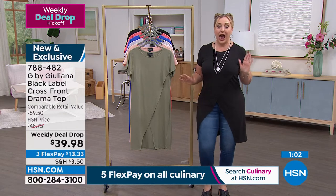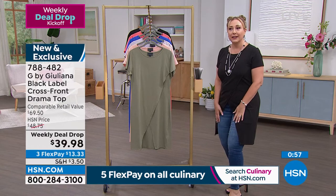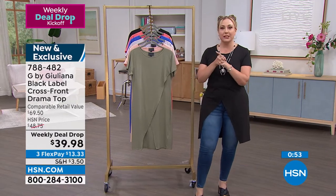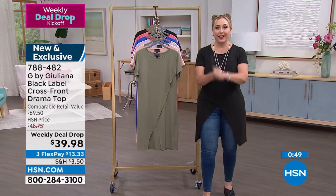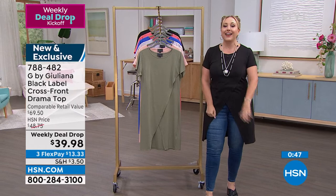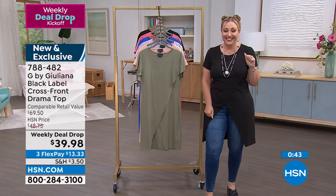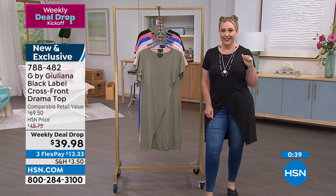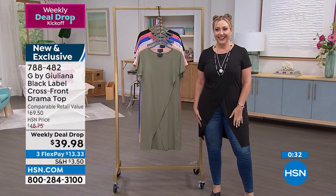Juliana has just called in to pop in! Juliana, hello — thank you so much for calling. I've been trying to hold the fort down. She says: I just landed early from an international flight — I'll do anything for my HSN. You'll probably hear some noise behind me, but I needed to call in.